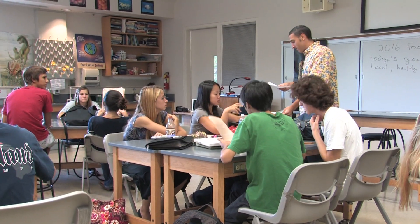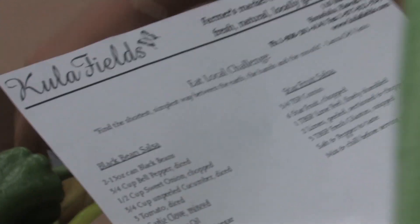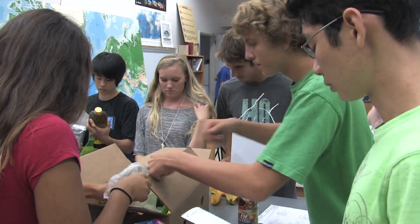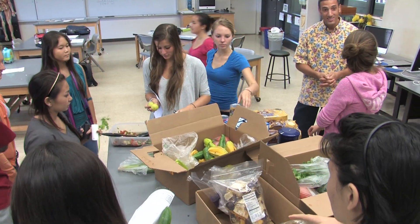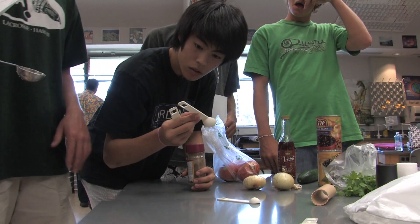We had students come in to find ingredients and I gave them a recipe and they had to assemble these different dishes — they were all from local ingredients. It wasn't 100% local, but the vast majority of the ingredients were local. The students came in with no idea which ingredients they were going to have or what they were going to be dealing with. I just told them to expect a different kind of class.